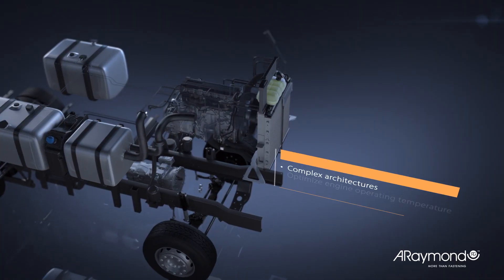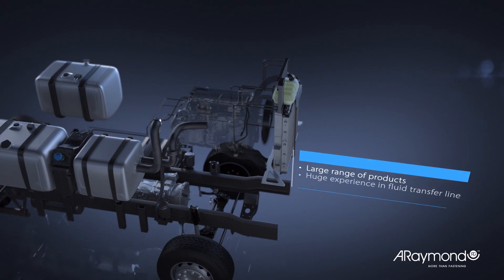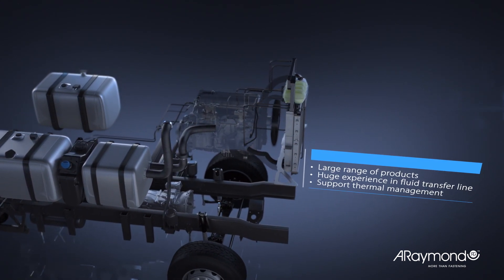To ensure better protection and increase engine performance for the commercial vehicles industry, thermal management is one of the biggest challenges in current and future vehicles.